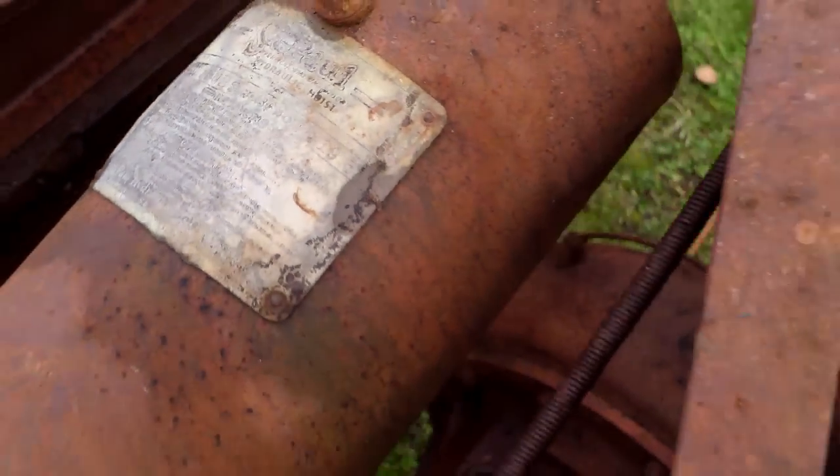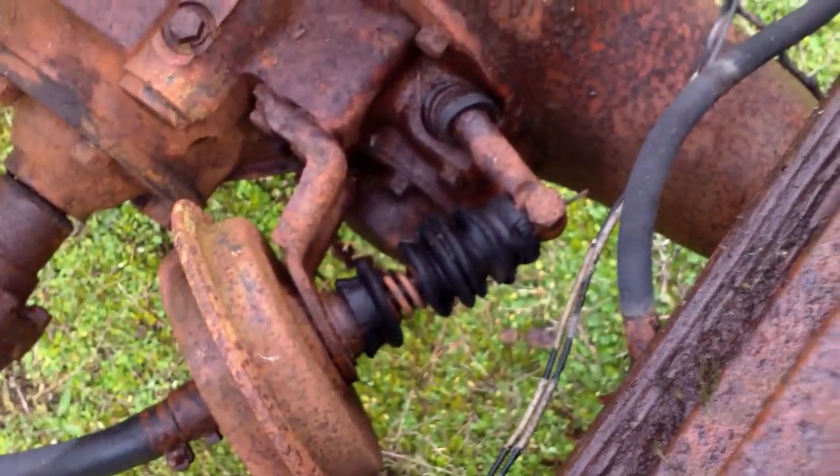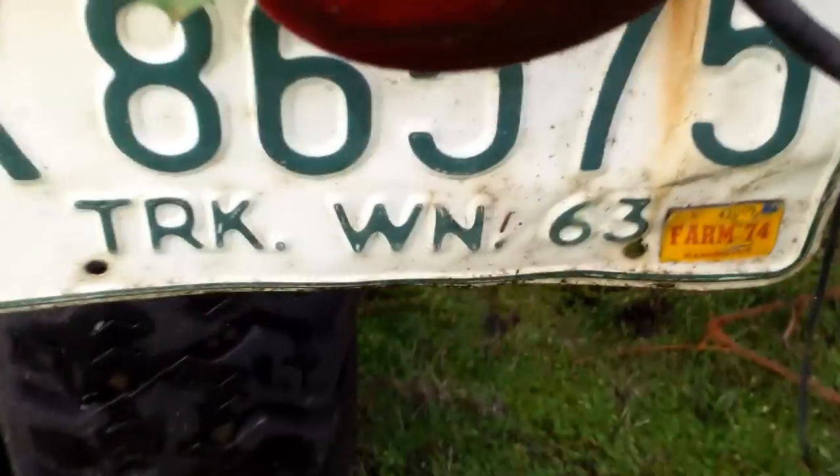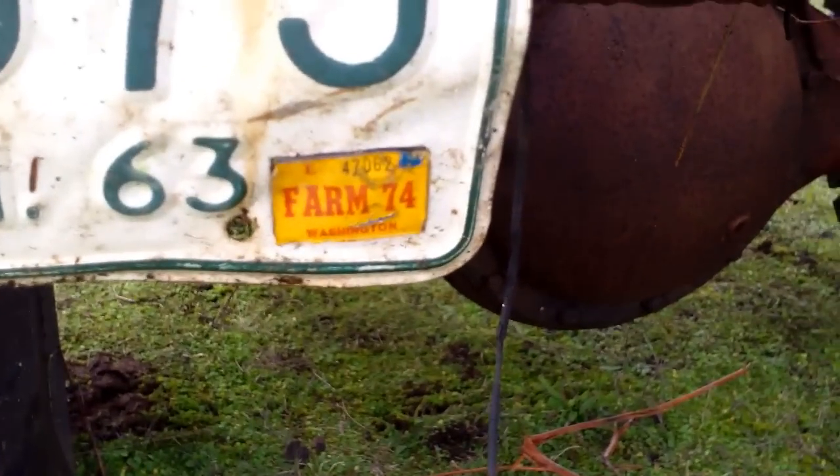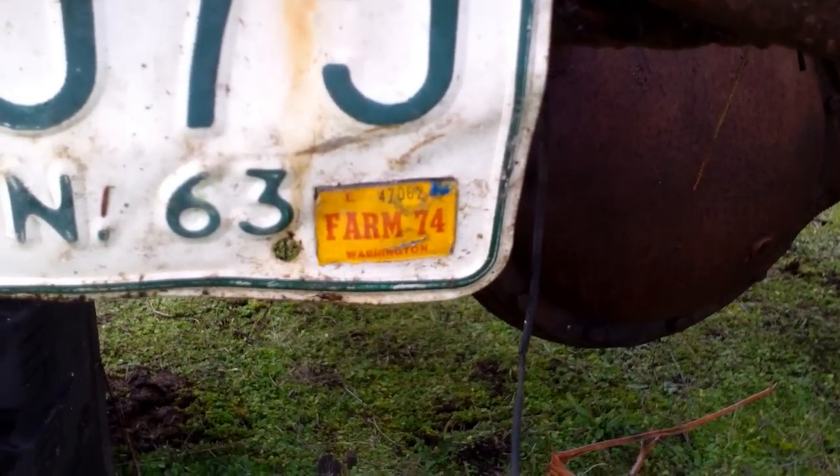That's the old hydraulic ram on it. It says St. Paul on the ram. It has the old two speed. I found this in the woods. It has a 63, last tabbed in 1974.